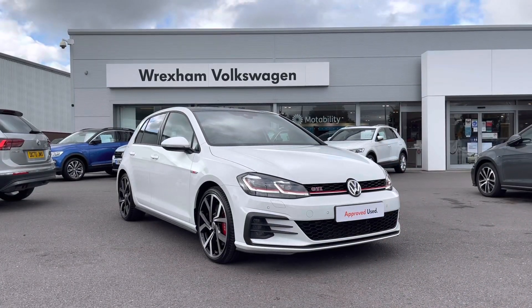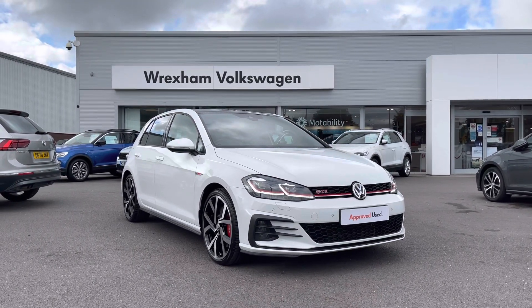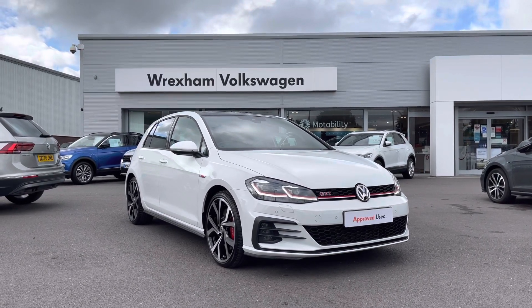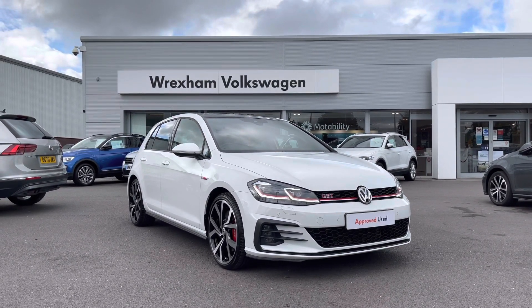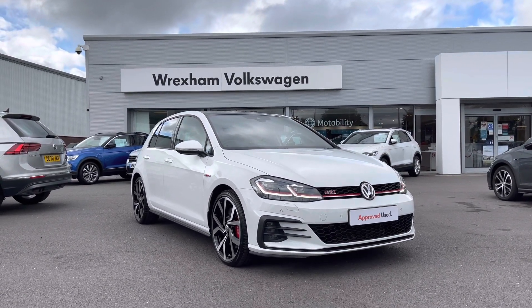Thank you for watching this video on this Volkswagen Golf GTI, which is Volkswagen approved used, included with a minimum of two years warranty along with flexible finance packages available. For a personalised finance quote or to book a test drive, please contact us on 01978 340 600.